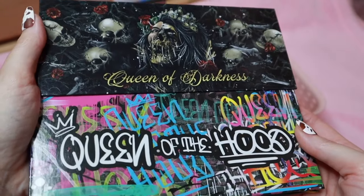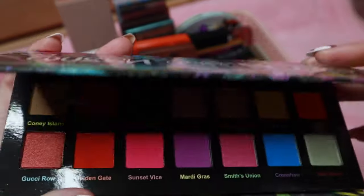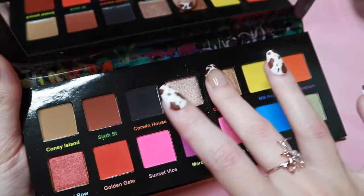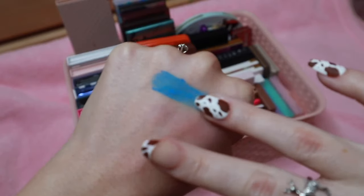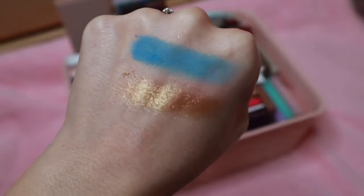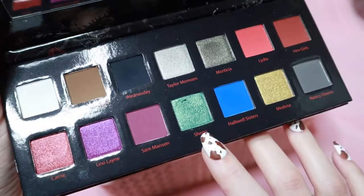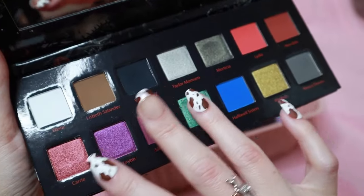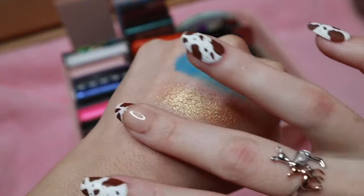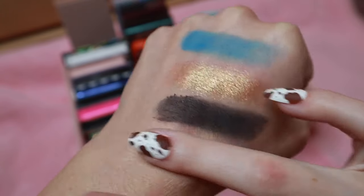My next two palettes are from Royalty Cosmetics — I received these in PR, so I want to be upfront about that. These are really excellent quality palettes. This is Queen of the Hood — if you love colorful eyeshadows, this brand is definitely for you. They're incredibly pigmented, and pretty affordable too for the quality — I believe they're like $35. Then we have the Queen of Darkness palette. This shade is my favorite in the whole entire palette. I've done a look on my Instagram using mostly this shade, and it's beautiful.